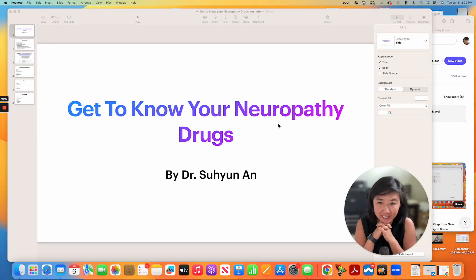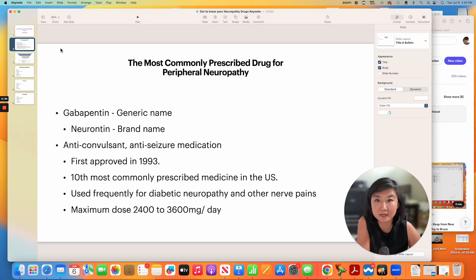Hi, this is Dr. An, and I wanted to shoot a short information video on three most commonly prescribed medications for nerve pain, such as burning, numbness, tingling sensations in the feet or hands or legs. These patients typically might have gone through a test called NCV and EMG testing, and whether the test was done or not, they're almost always put on one, two, or three of these medications that I'm about to go over.